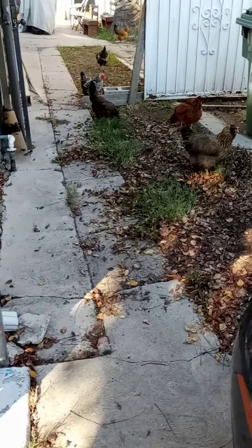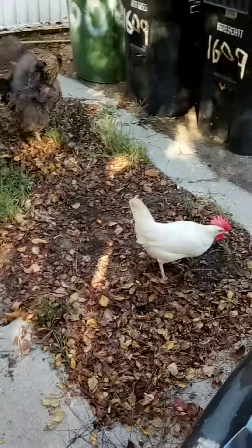They're slowly coming toward the lawn. Come on girls. Come on.